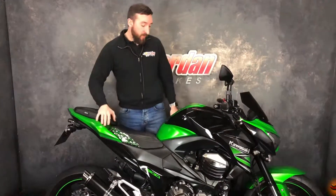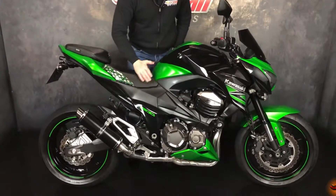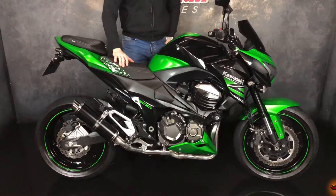Hi guys, it's Jamie from Jordan Bikes and today we've got this Kawasaki Z800, absolutely beautiful looking machine, nice green and black, got some beautiful extras on it as well as you go around.